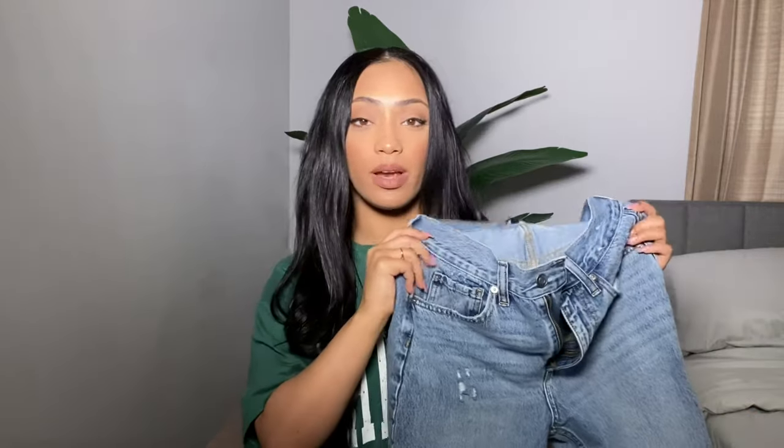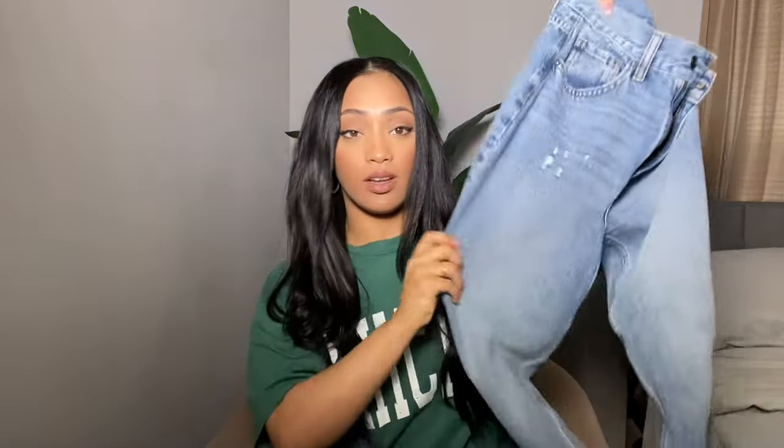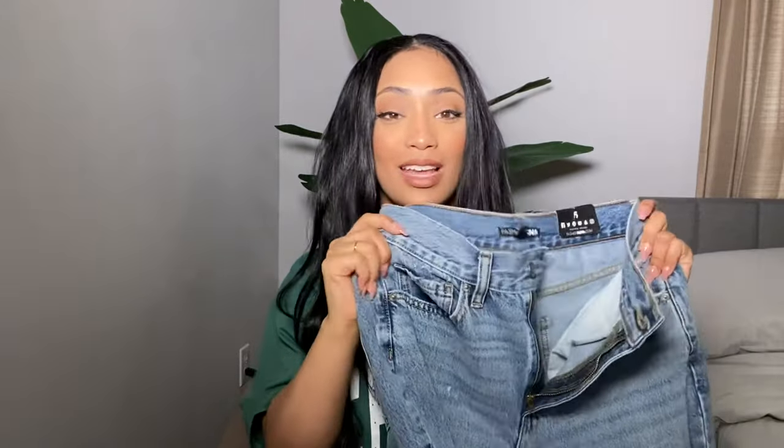The first pair of jeans I purchased — and that I'm obsessed with — is their mom jeans. This is their Very Special High-Rise Mom Jeans in the color medium wash, and I absolutely love these. They are in a size five; I haven't been in a size five since I was in high school, so your girl is feeling great. These jeans don't have much stretch — they're not high-stretch at all.